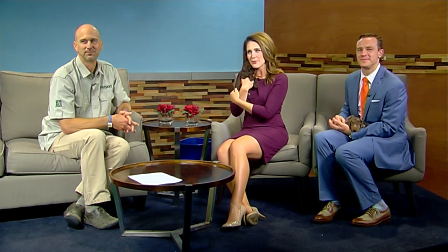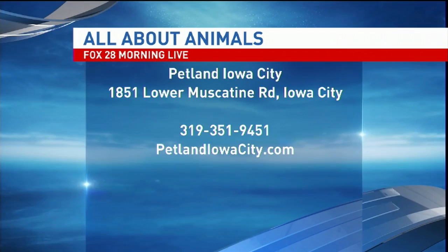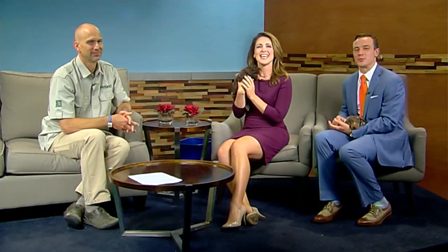Thank you so much — I love this segment, that was so much fun! You can stop by Petland Iowa City and see Ron and ask him any questions you have about different breeds; he'd love to help you out. Visit petlandiowacity.com. It's 7:55 now on this Wednesday morning, and coming up after the break, Justin takes one lap.